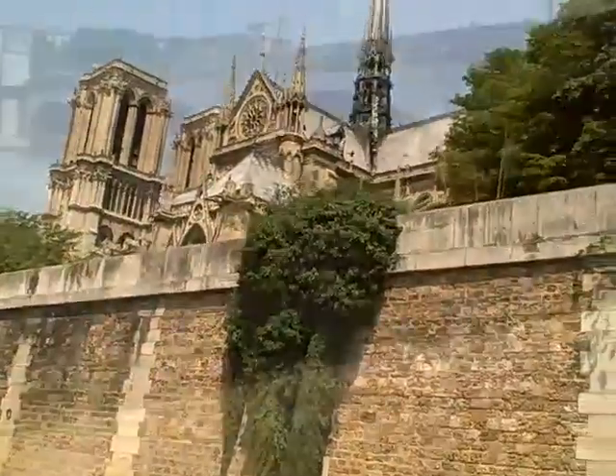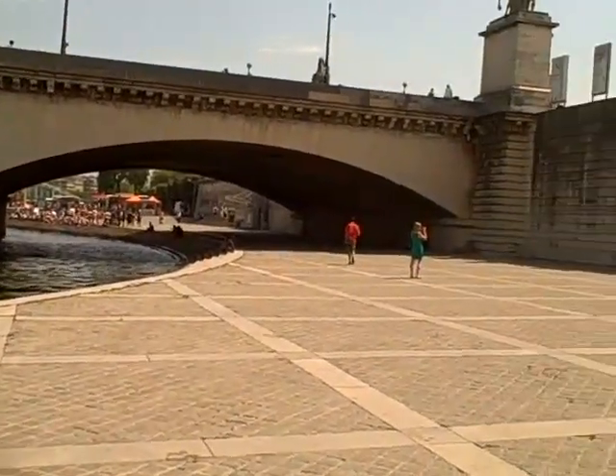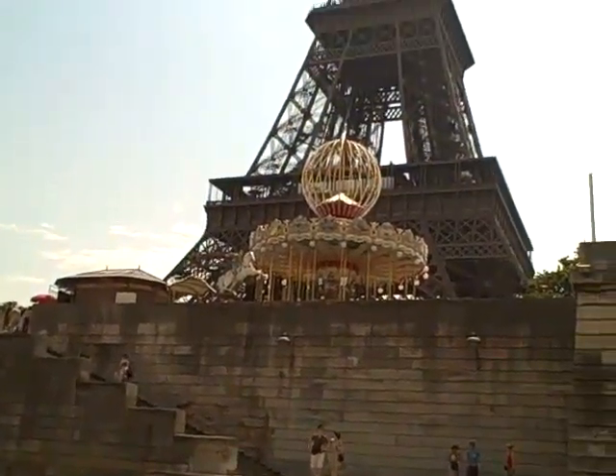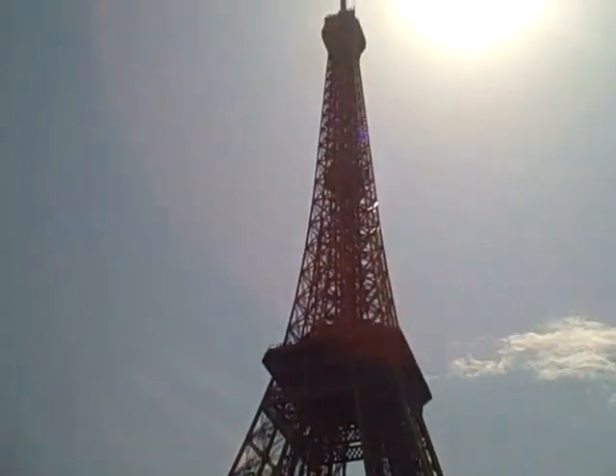We'll be visiting it later so you get a closer look. We're down by the Seine. This is the bridge in front of — Le Pont — in front of the Eiffel Tower. You can see it right here. We just came off the Eiffel Tower.